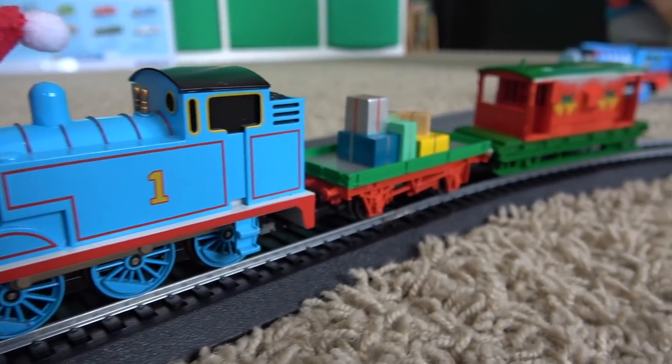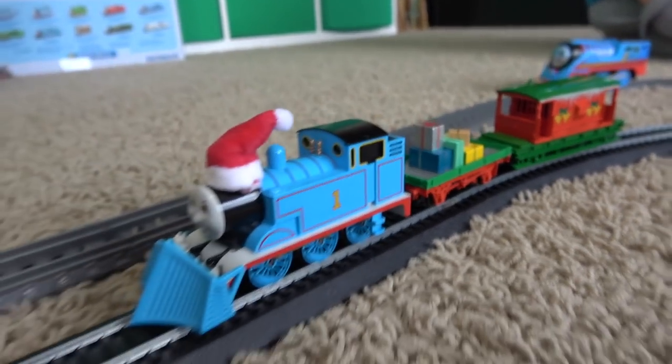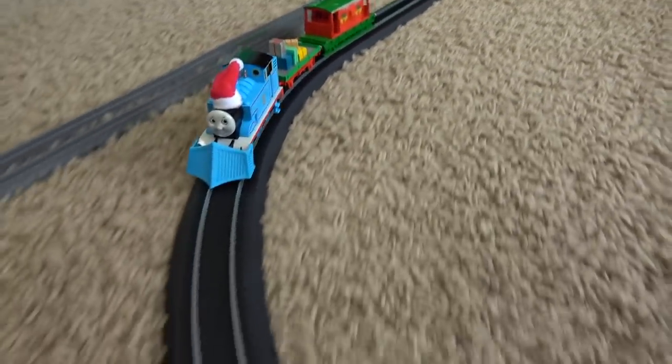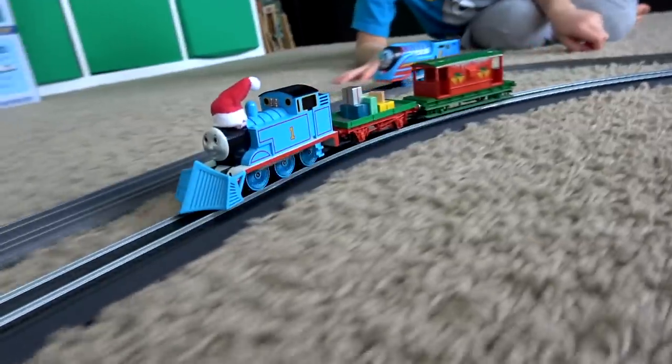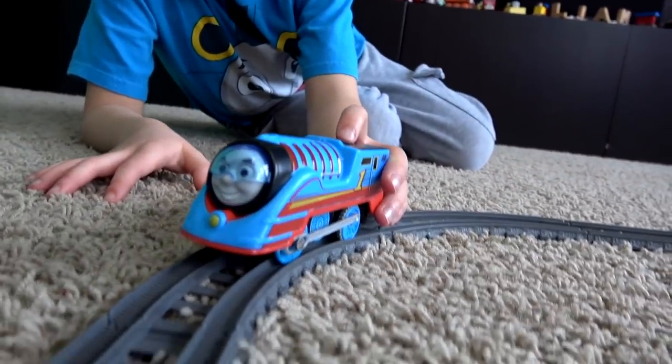Here is our Bachman Thomas set. Liam, let's get him going. He is fast, there's no doubt about that, but I want to know if he's the fastest train we have. So let's race him up against Turbo Thomas!